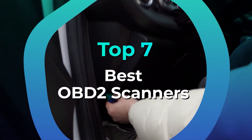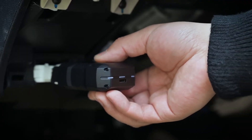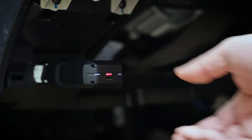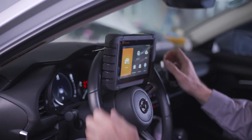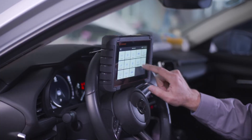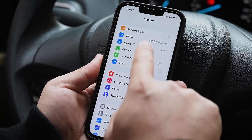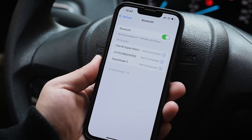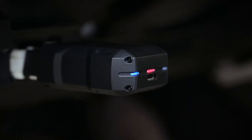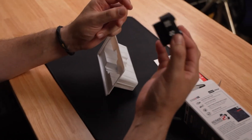In today's video, we're diving into the best OBD2 scanners on the market. These compact but powerful tools can save you time, money, and frustration by turning those mysterious check engine lights into clear, actionable data. Whether you're looking for a budget-friendly code reader or a professional-grade scanner loaded with features like live data, ABS, SRS diagnostics, and bi-directional control, we've got options that suit every skill level and budget.